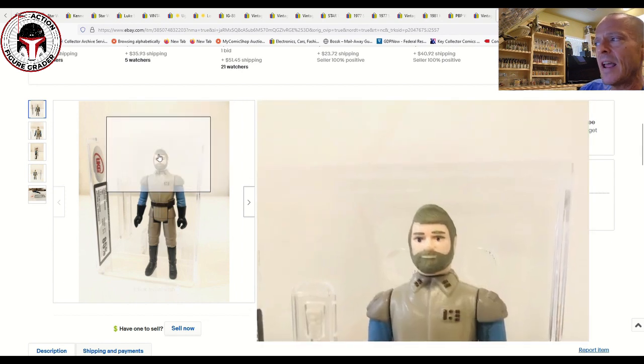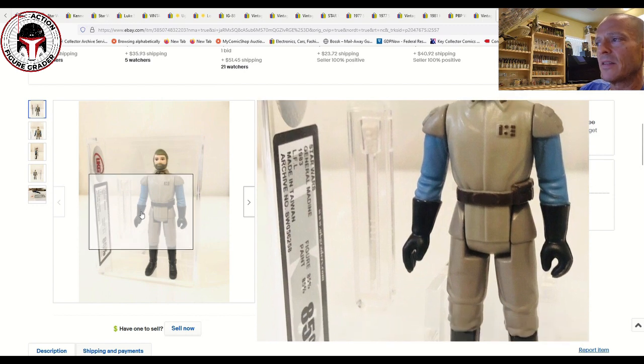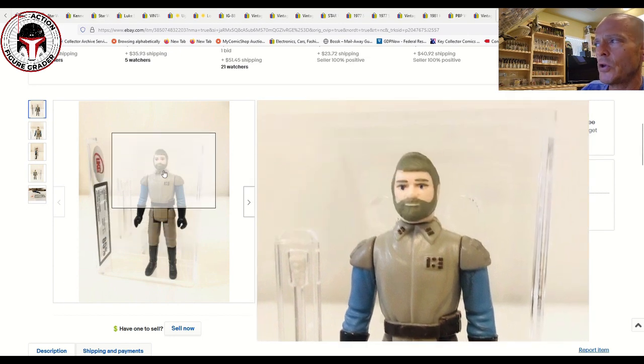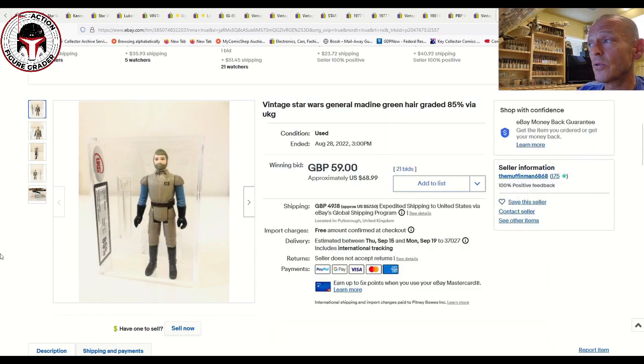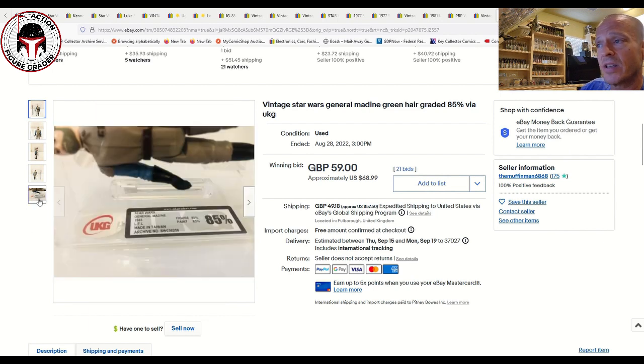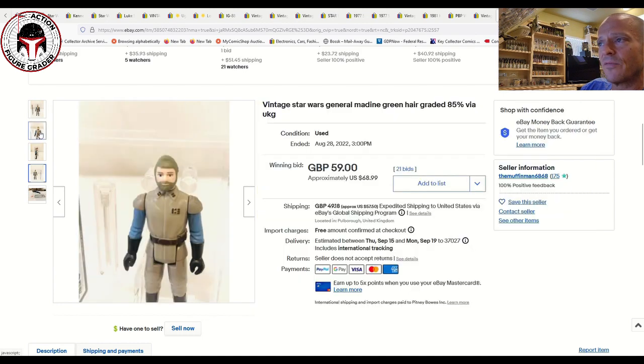Here was a very desirable variation — the green-haired General Madine. You can see a very faint green tint to the hair; it's not labeled on the UKG label, but the Taiwan Madines can come with this greenish hue to the hair and beard due to the paint used, or without it. This one had the updated UKG case style with straight 85s for the sub-scores, and sold for 59 pounds ($68.99 US) — a great buy. I wish UKG would label this as 'green hair' the way AFA and CAS do.